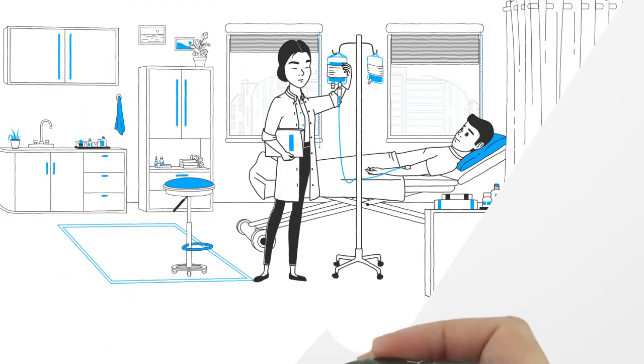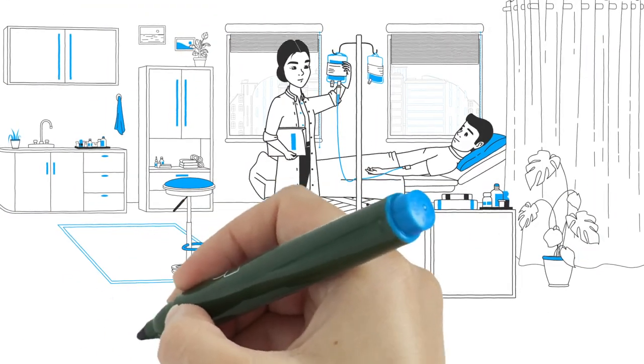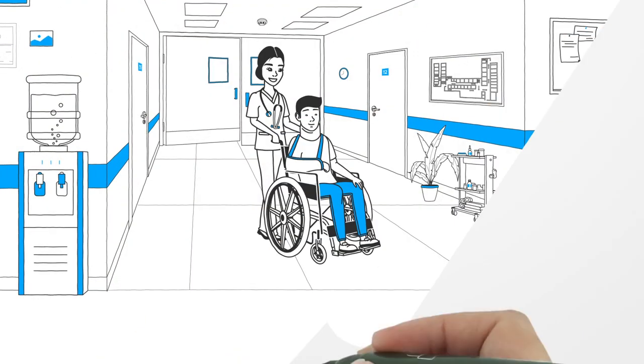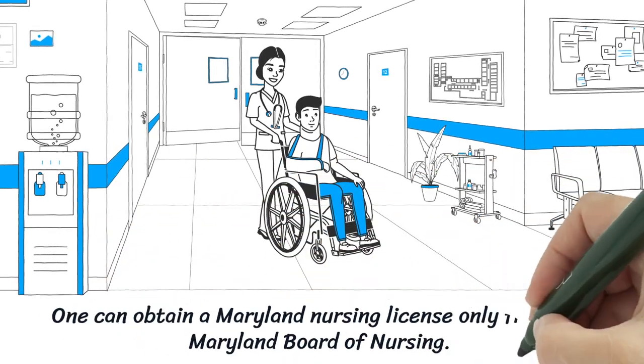Maryland Nursing License. One can obtain a Maryland Nursing License only from the Maryland Board of Nursing.